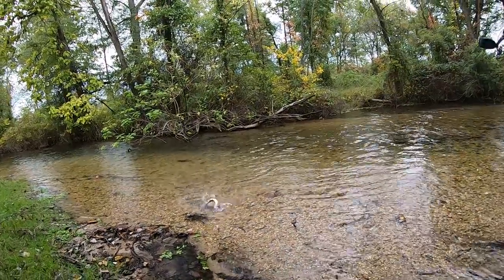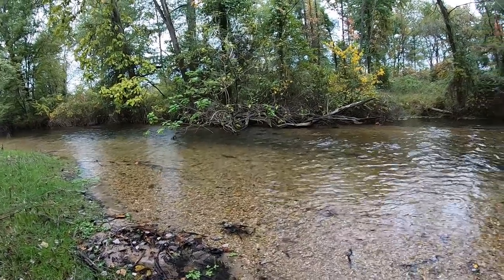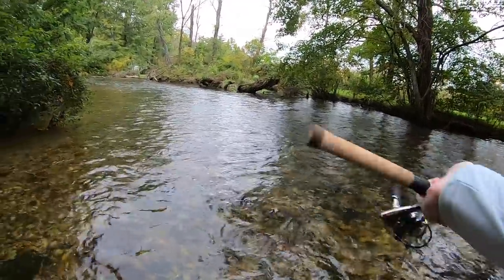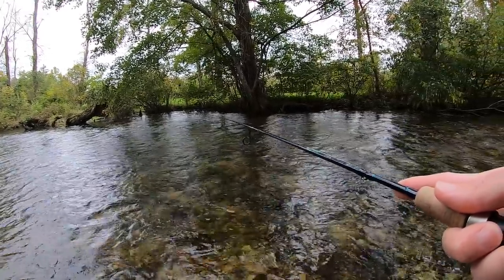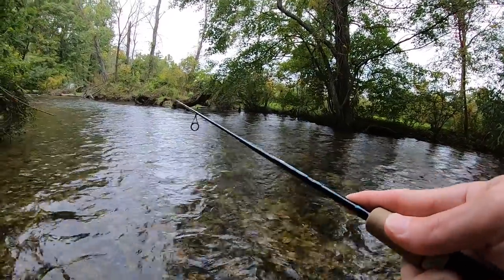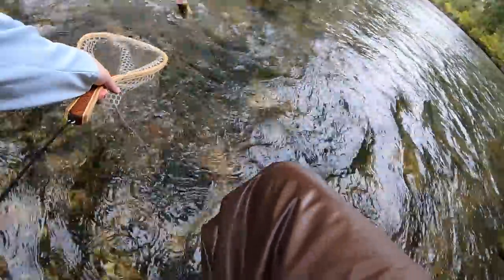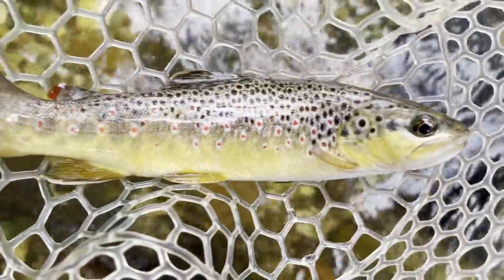There we go — fish on. No! He got off. I had him on the bank — that was a really, really nice fish. There we go, fish on. I barely got you, buddy. Slaying the wild brownies.